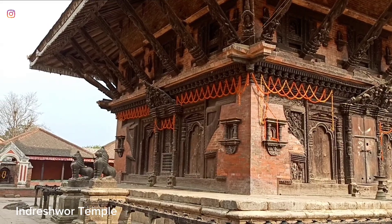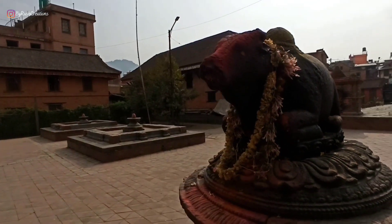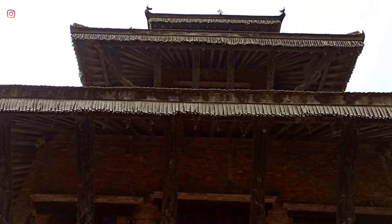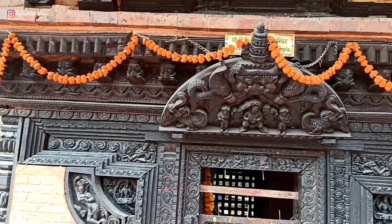The Indresha temple is a Shiva temple with a lingam with four faces. The lingam is the most eminent symbol of Lord Shiva. This dega style temple with accurate corners, equal distance from the middle of the structure, and lions as guards on the stairs is a brilliant example of Newari architecture.